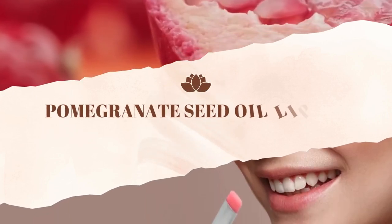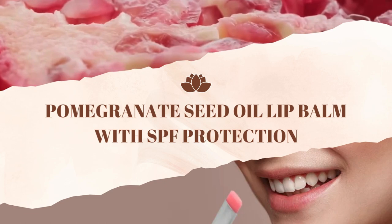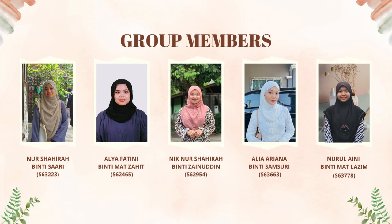Hi everyone, we are excited to present to you our product based on lipid compounds, which is pomegranate seed oil lip balm with SPF protection. Allow me to introduce our group members: Nur Syahira binti Sa'ari, Alia Fatini binti Mat Zahid, Nik Nur Syahira binti Zainuddin, Alia Arna binti Samsuri, and Nurul Aini binti Mat Lazim. Without further ado, let's dive into our presentation.